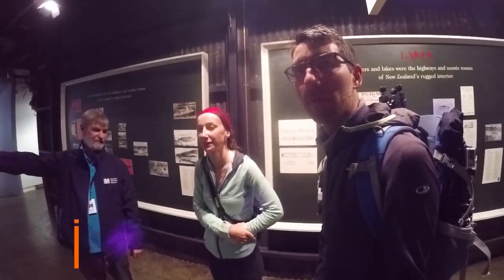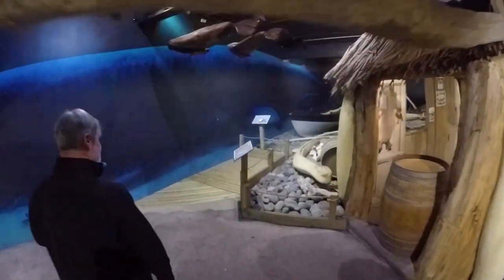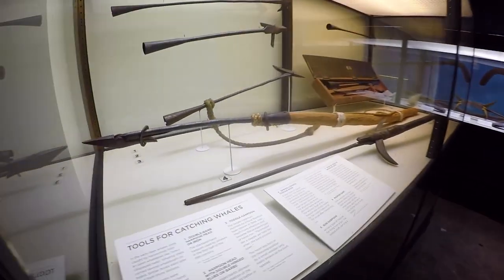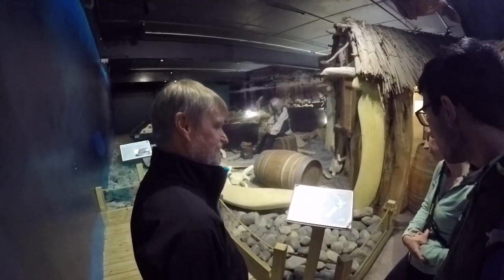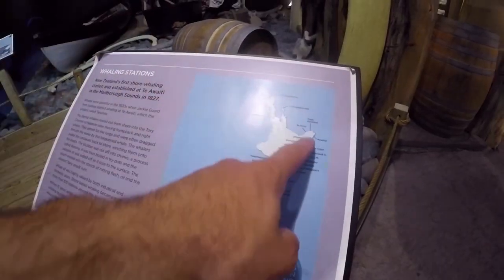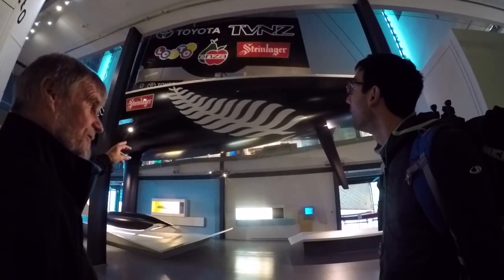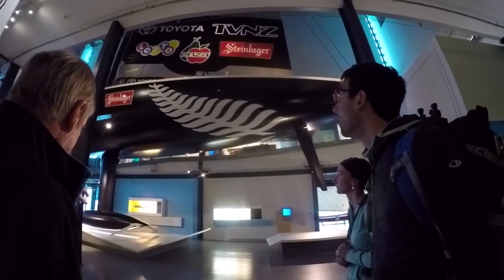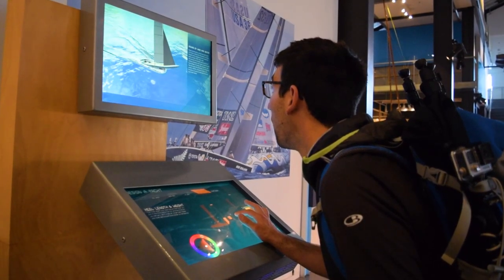The next exhibition is the Whaling Exhibition — this is the dark side of New Zealand's maritime history, but New Zealand actually had a huge number of whaling stations back in the day. After that we move on to the more contemporary side of things and New Zealand culture's connection to boating and the ocean.